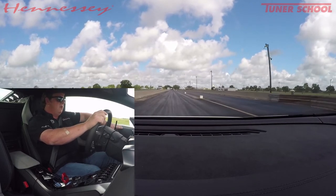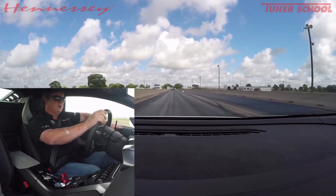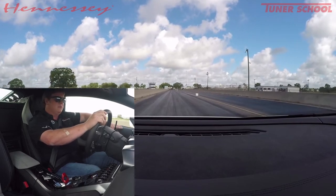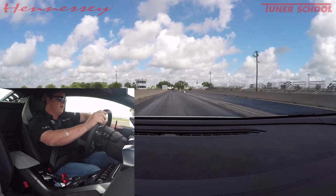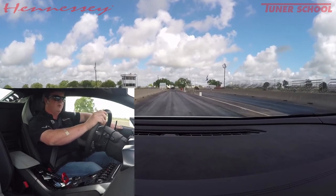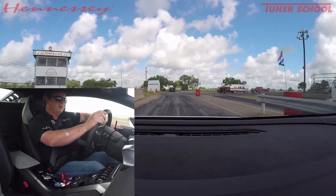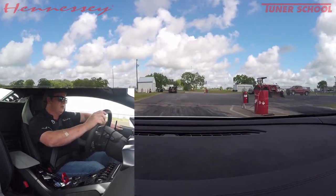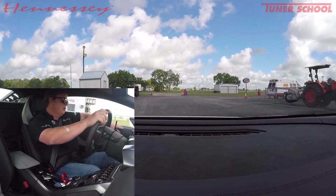We're able to do that with essentially a stock motor — obviously an upgraded turbo system, all completely custom — upgraded fuel system, intercooler system. The modifications are pretty extensive, but we're essentially not changing or altering the factory engine setup or the transmission. We do a little bit of retuning on the transmission, and this is getting ready to go to a client.